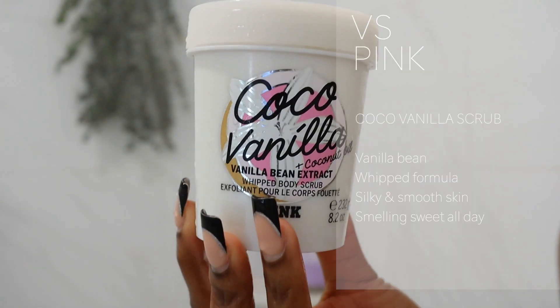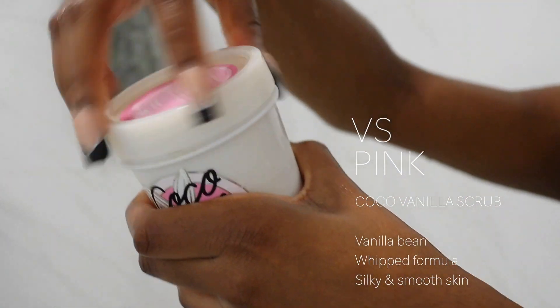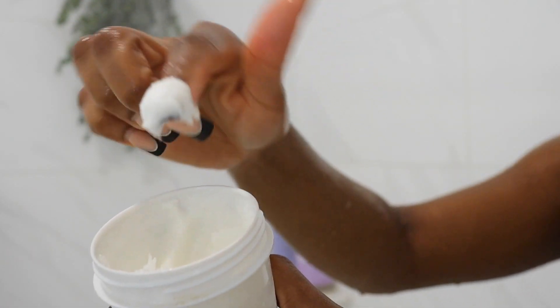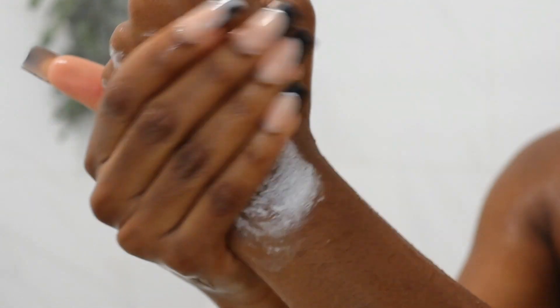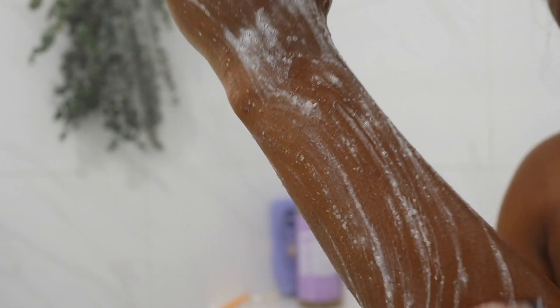For body scrub, this is the Cocoa Vanilla from Victoria's Secret Pink line — this is in vanilla bean and coconut. This stuff smells so good. I'm in love with the texture of the scrub; it's not too harsh on the skin. It's also a whipped buttery formula so it just glides super creamy and smooth onto your skin, exfoliates nicely, and leaves your skin smelling and feeling good all day.